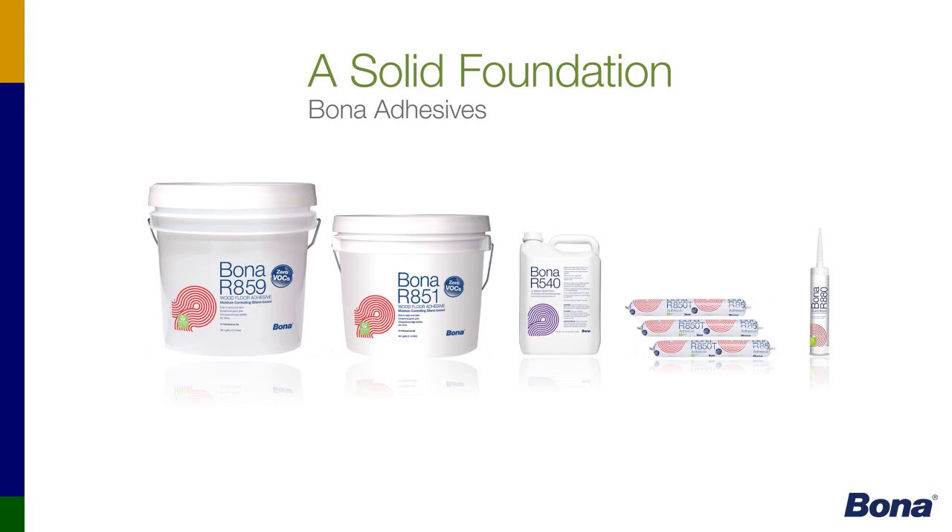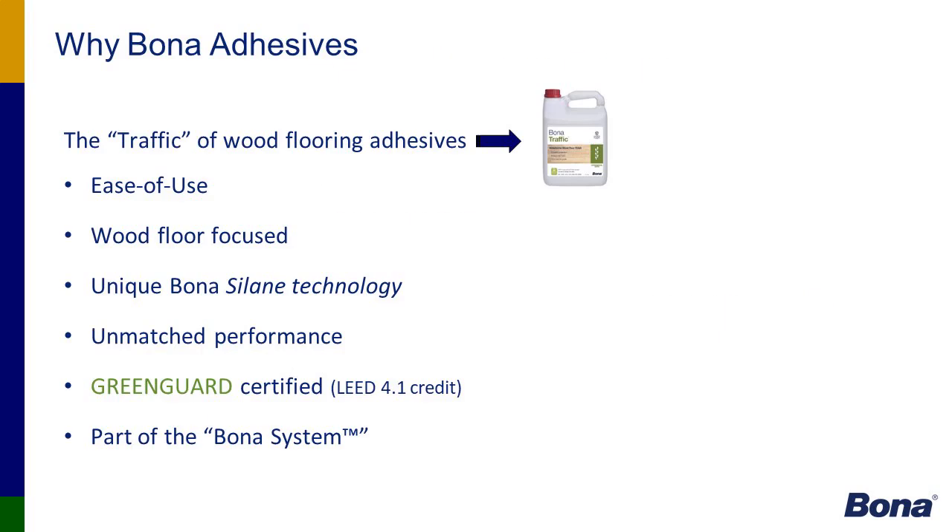Next is our R540, a new product we launched, then our sausage glue, and our R880 — our multipurpose adhesive. Why Bona adhesives? Traffic is our premier hardwood floor finish, and we consider our adhesive lineup the Traffic of wood floor adhesives. Bona has set a high bar for our adhesive lineup, based on silane technology, GreenGuard certified for those types of projects, and part of the complete Bona system.